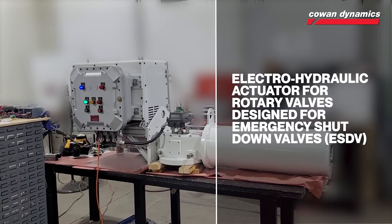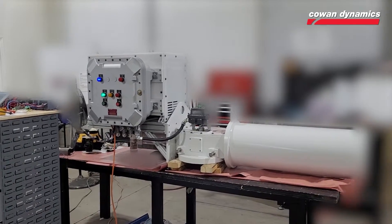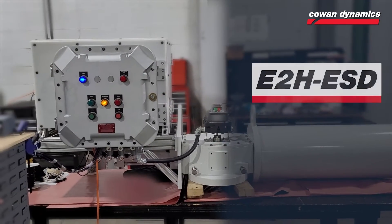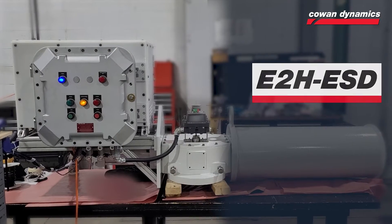Today we will be touring our shop to give you an inside look at our latest quality test. Our E2 HESD, the newest addition to our lineup of electro-hydraulic actuators, is a rotary electro-hydraulic actuator designed specifically for emergency shut-off valves.